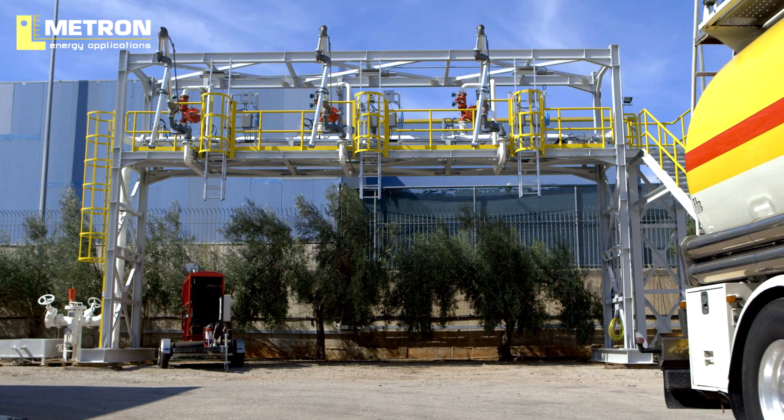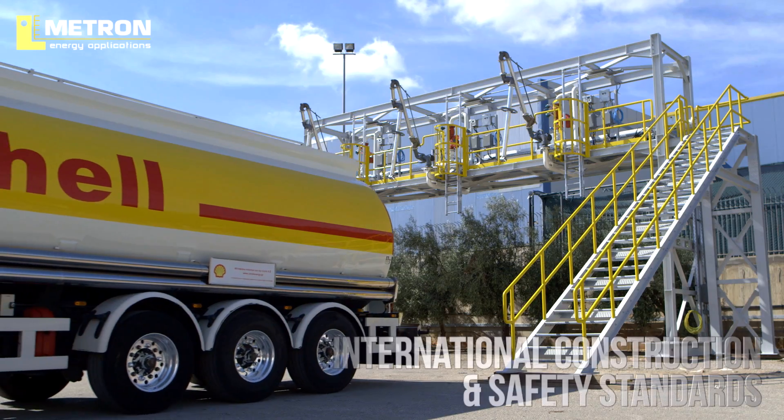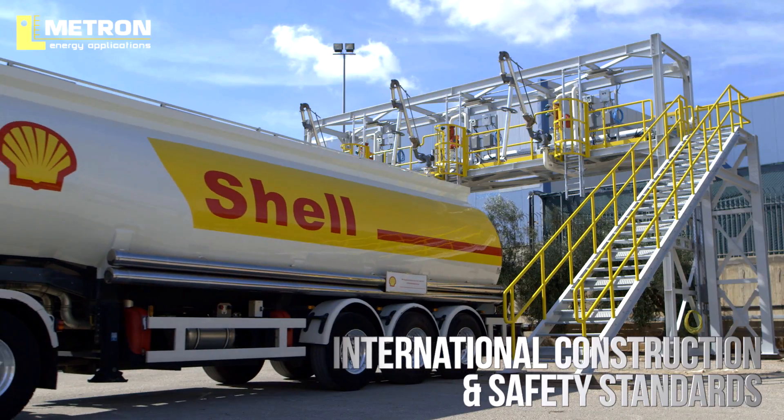The mobile loading gantry for gasoline and diesel by Metron Energy Applications is designed based on the international construction and safety standards of the petroleum market.